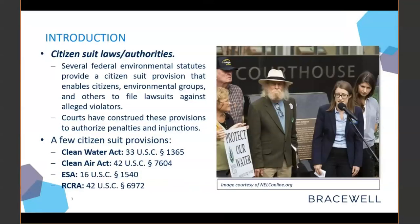Citizen suits — what are they? In general, citizen suits allow citizens or environmental groups to bring actions against a government entity or a regulator who has failed to act. These suits often take one of two forms: the first is seeking fines or penalties, and the other is seeking injunctions to stop projects. The second type is the one we're going to spend most of our time on today.